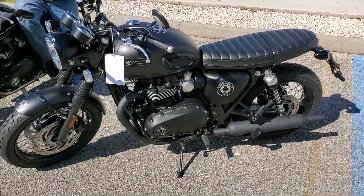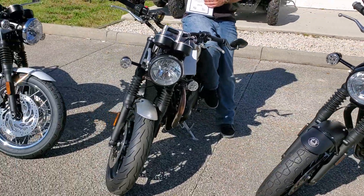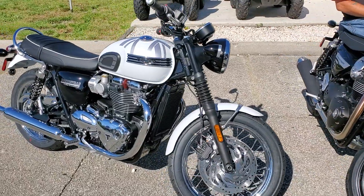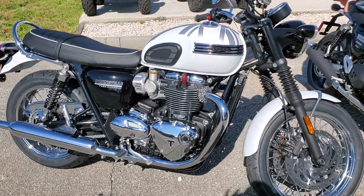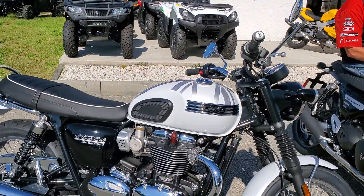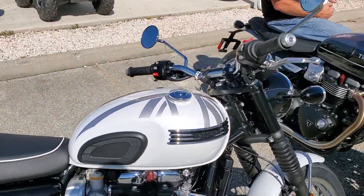We have a certificate to go with the bike as well. And if you pan to the right, we also have the limited edition Bonneville T120 Diamond Edition, featuring all chrome case covers, chrome pipes, and a custom paint scheme. Definitely one you want to see in person, so come on in and check that one out as well.